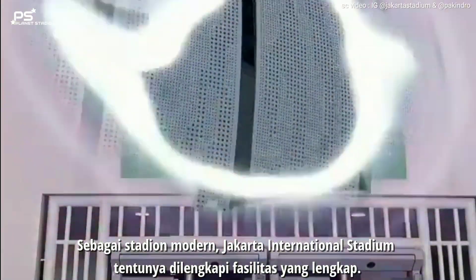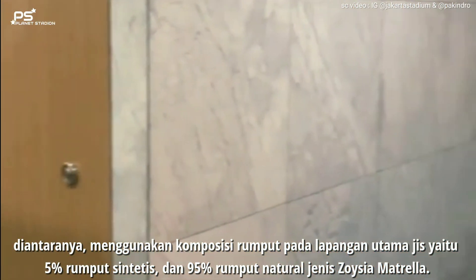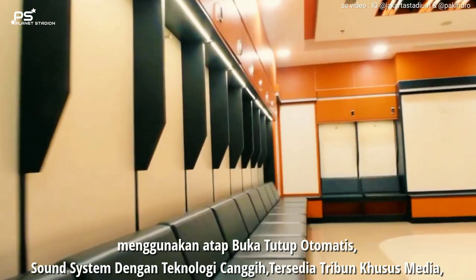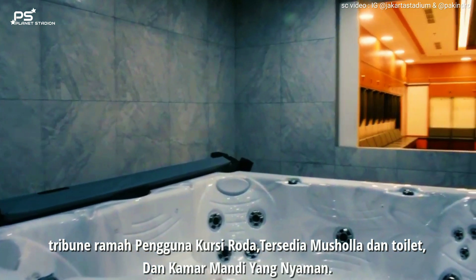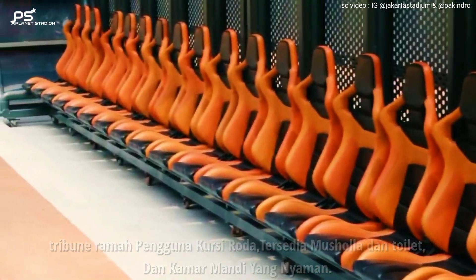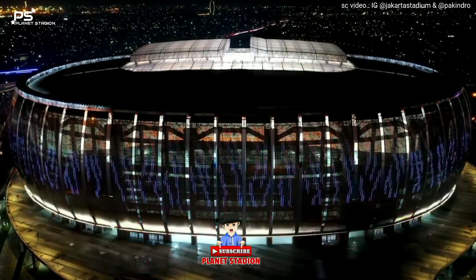Jakarta International Stadium tentunya dilengkapi fasilitas yang lengkap. Di antaranya, menggunakan komposisi rumput pada lapangan utama JIS yaitu 5% rumput sintetis dan 95% rumput natural jenis soisia matrela. Menggunakan atap buka tutup otomatis, sound system dengan teknologi canggih. Tersedia tribun khusus media, tribun ramah pengguna kursi roda, musola, toilet, dan kamar mandi yang nyaman. Terima kasih sudah menonton, jangan lupa berikan komentar terbaikmu dan subscribe Planet Stadion. Sampai jumpa di video selanjutnya.